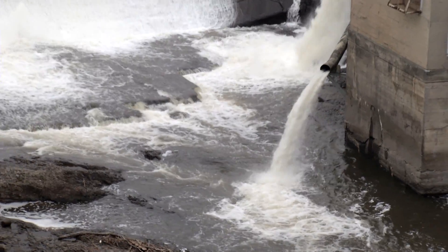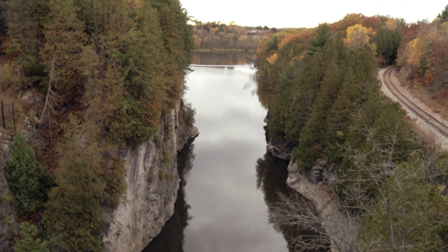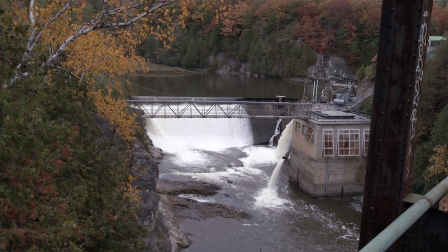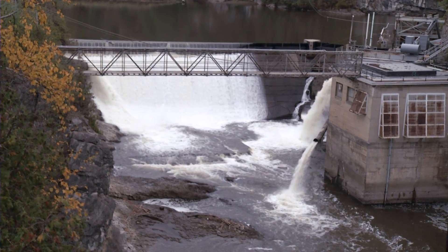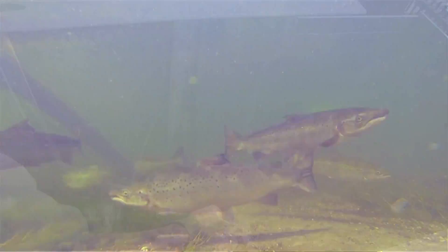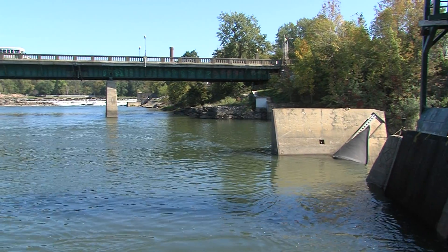Directly above Winooski One, about a mile up the river, is Gorge 18, which has no upstream fish passage. And then directly above that is Essex 19, which again has no upstream fish passage. So the fish collected at Winooski One are transported above these two dams. Although these dams block upstream passage, they have been modified to provide downstream passage, so juvenile salmon can migrate down into the lake where they will mature into adults before returning to spawn.